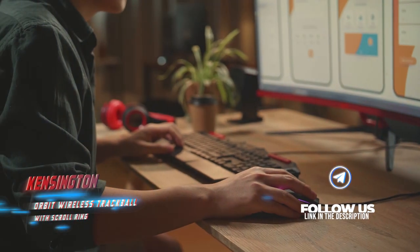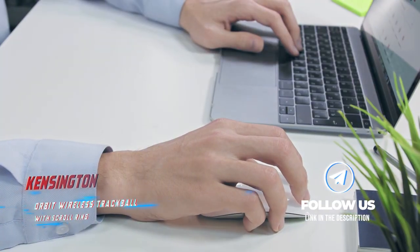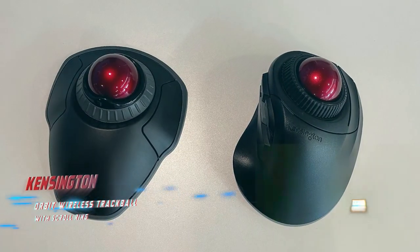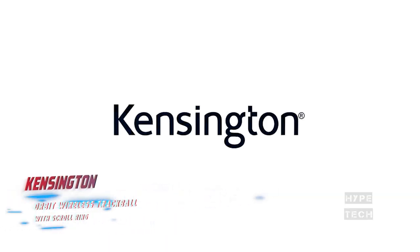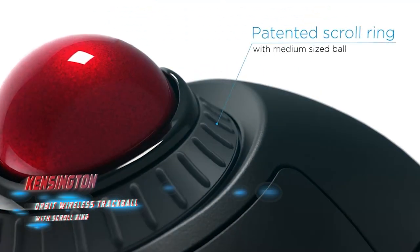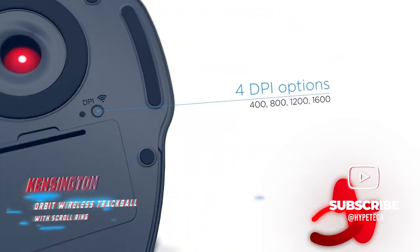If you're willing to sacrifice durability and build quality in the name of savings, the Kensington Orbit is the best budget-friendly trackball worth gifting. Kensington sells a wireless variant or one with a wired USB cable that's about $20 cheaper. We recommend opting for the wireless one. It's similar to our best overall pick, the Kensington Expert Wireless Trackball, and has a center-mounted, finger-operated trackball along with a ring-style scroll wheel.